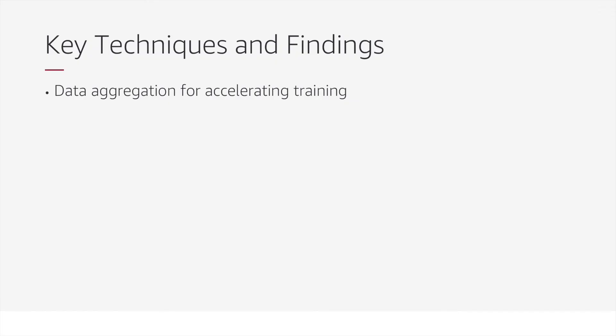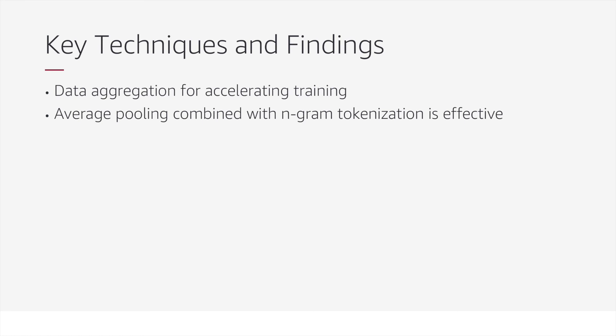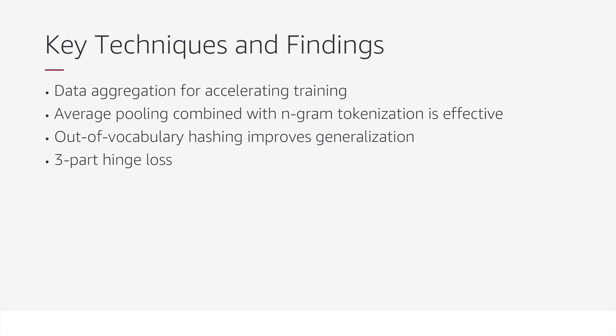Our key findings were that we can aggregate the training data over long periods of time to reduce the number of training rows without impacting model performance. Also, n-gram tokenization along with average pooling is a simple but effective strategy. Out-of-vocabulary hashing can improve model generalization, and our three-part hinge loss allows us to distinguish between close matches, negatives that are similar to positives, and random negatives.